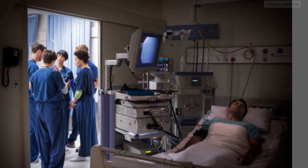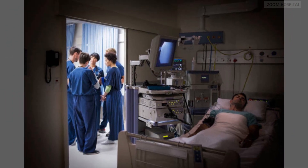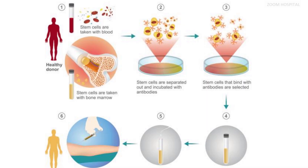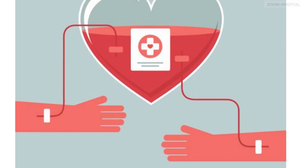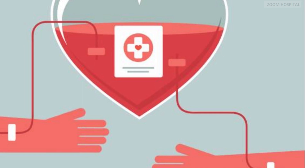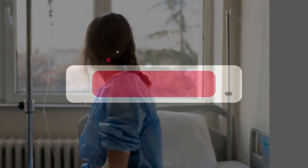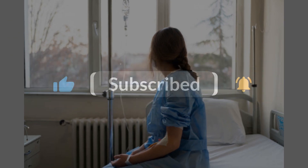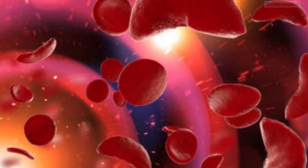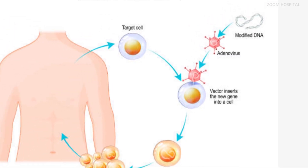How do doctors administer CasGivy? CasGivy is for intravenous use only. Doctors take stem cells out of a patient's bone marrow and edit a gene in the cells in a laboratory. Patients must then undergo conditioning treatment to prepare the bone marrow to accept the modified stem cells before the modified cells are infused back into the patient. After that, patients may need to spend at least a month in a hospital facility while the treated cells take up residence in the bone marrow and start to make red blood cells with the normal form of hemoglobin.